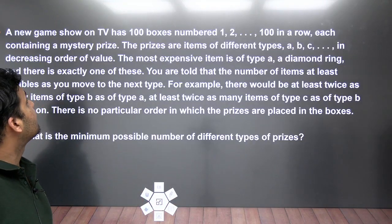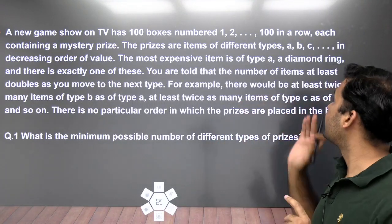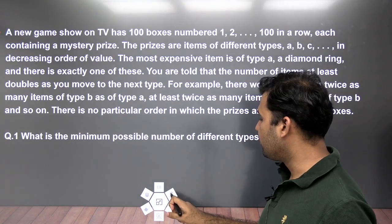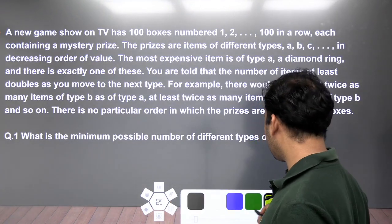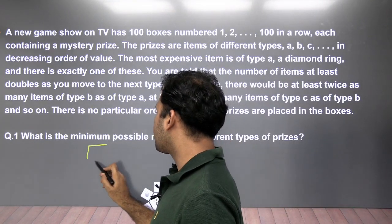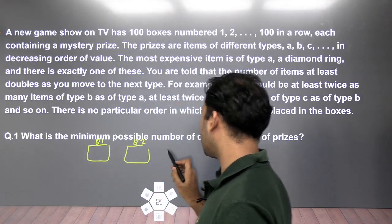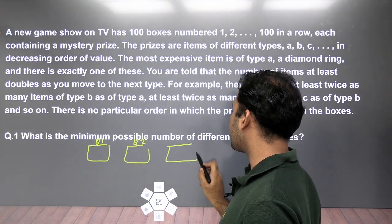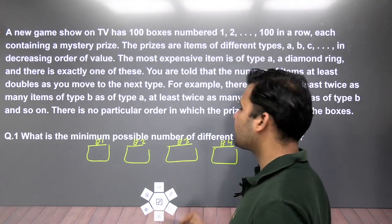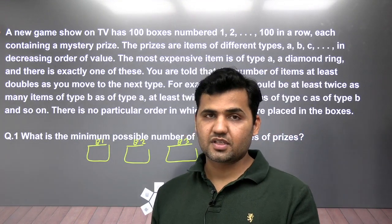The set says: a new game show on TV has 100 boxes numbered 1 to 100 in a row, each containing a mystery prize. So every box contains one item. We have box B1, box B2, and so on up to B100. Understand the language of this complete set first — only then you will be able to solve it. This complete set is based on simple understanding of the language.